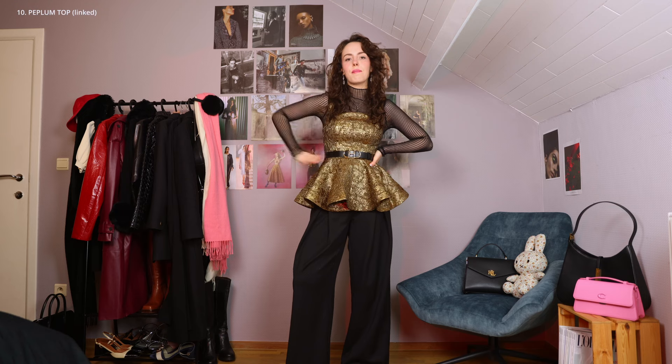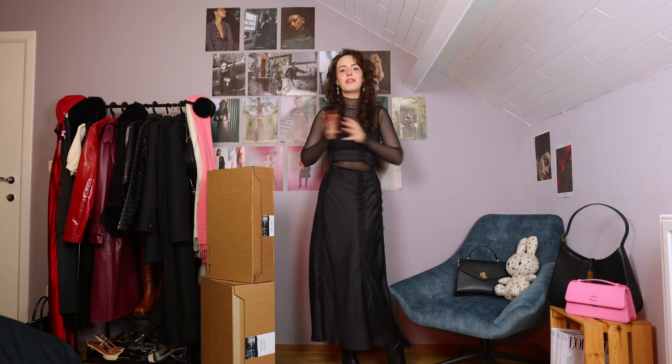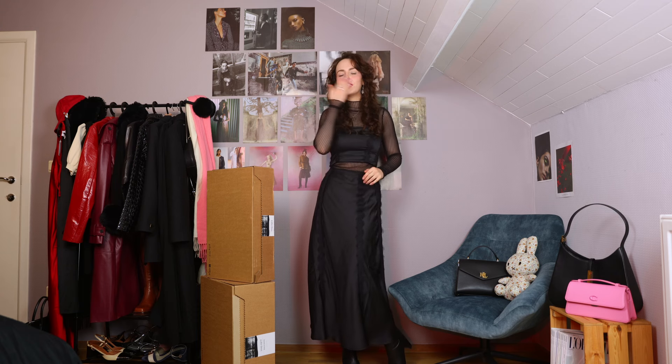And those were all the pieces from the haul. I really want to thank you so much for watching. Let me know which one of these pieces was your favorite in the comments down below. And also don't forget to subscribe because I would love to have you back. I really hope you're doing well and I hope to see you again very soon. Bye bye!